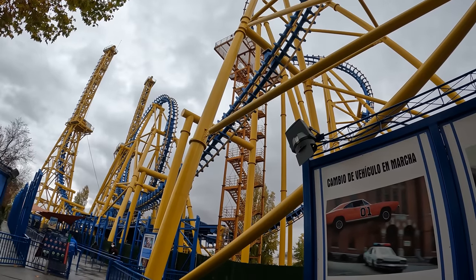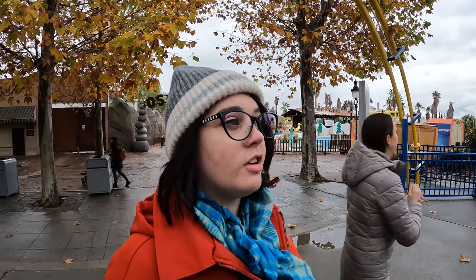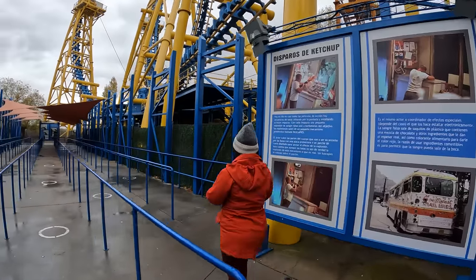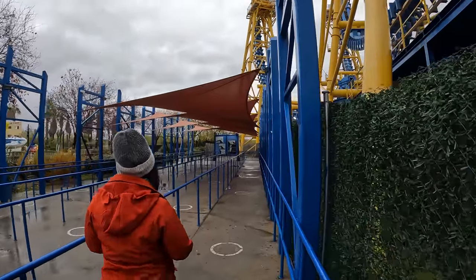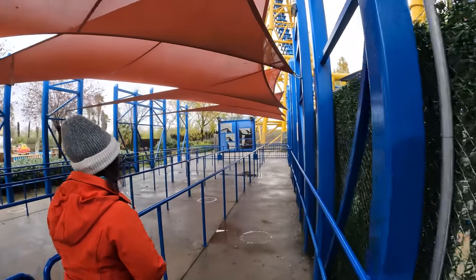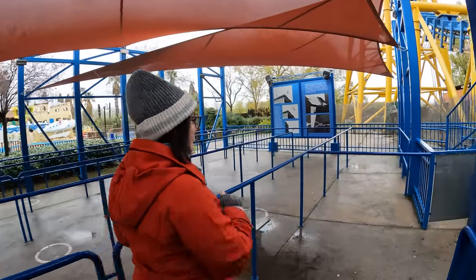Next up is Stuntfall, the Vekoma Giant Inverted Boomerang. Looking forward to it - I like these. It's a bit raucous but it's not rough or too much, it's just got a lot of personality. Just like everything else, looks like it's going to be walk-on. Usually in the busier times at Park Warner this is one of the coasters you can expect to queue for. With it being a shuttle coaster it only has one train and it does have a lot of technical issues usually. I think this is the first time we've actually got on it on the first attempt.